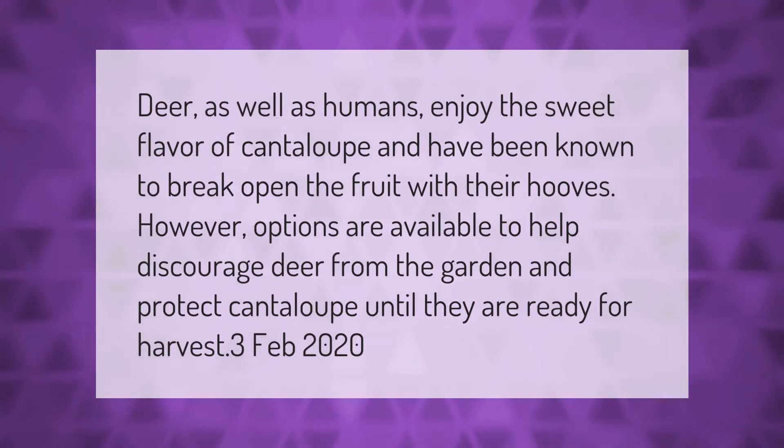Deer, as well as humans, enjoy the sweet flavor of cantaloupe and have been known to break open the fruit with their hooves. However, options are available to help discourage deer from the garden and protect cantaloupe until they are ready for harvest.